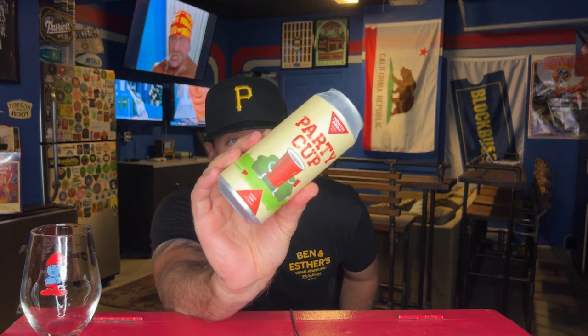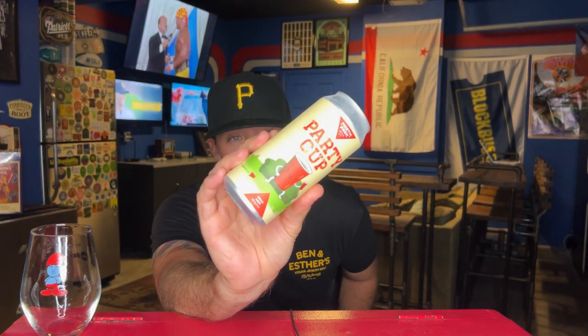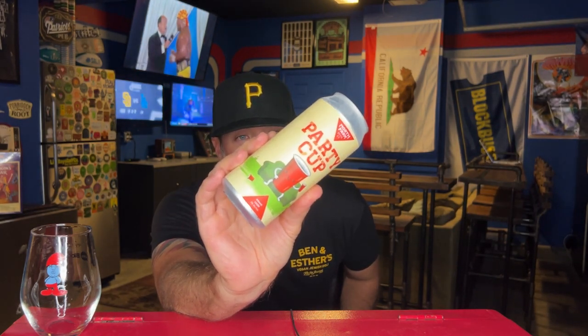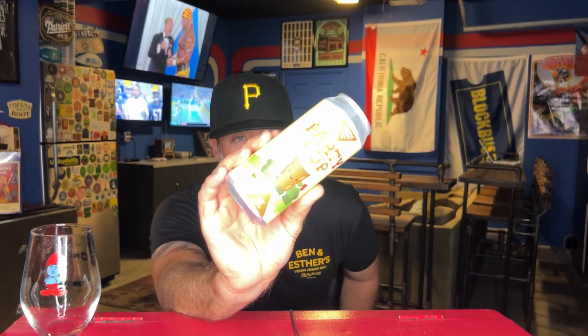Welcome back to a quick beer review. Going back to San Diego, my favorite San Diego brewery — North Park Beer Company — doing some hoppy lagers. This is Party Cup. I thought I had reviewed this beer before and I realized I didn't. I was looking in my fridge, had one of these left, so this beer is definitely worthy of a review. This is a little hashtag to-one IPA.